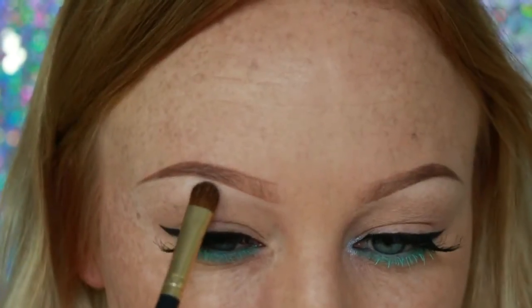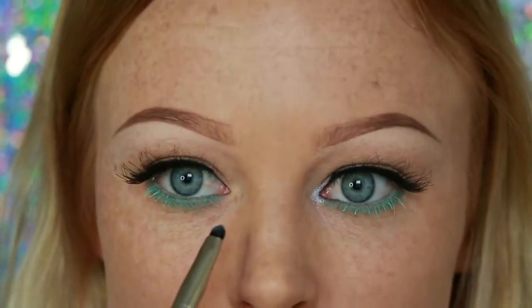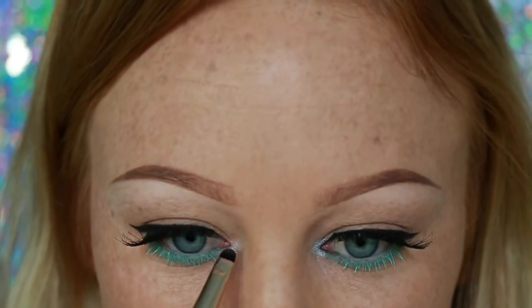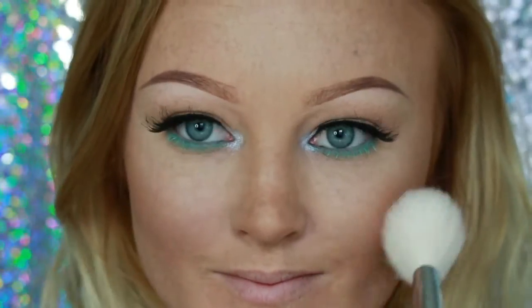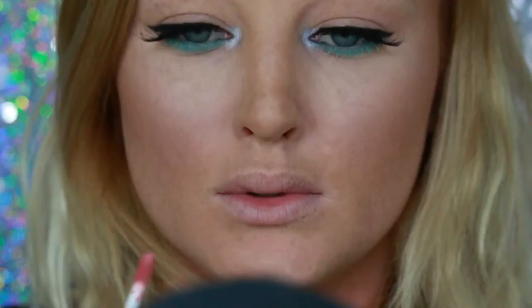Next I'm highlighting my brow bone using a matte white eyeshadow by Makeup Geek called White Lies. Then I'm taking a foiled eyeshadow by Makeup Geek called High Wire and popping that into the inner corner to really open up the eyes. For blush I'm using my favorite Full-On Femi blush by NYX Cosmetics — it's a beautiful glowy flushed look, perfect for pale skin tones.